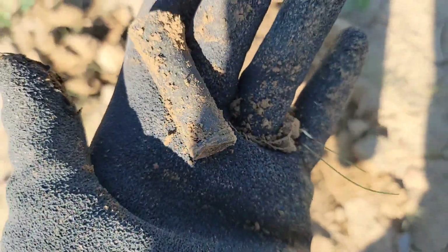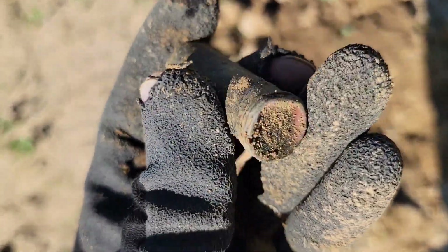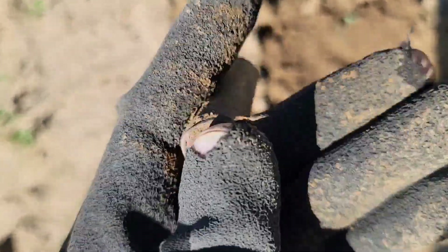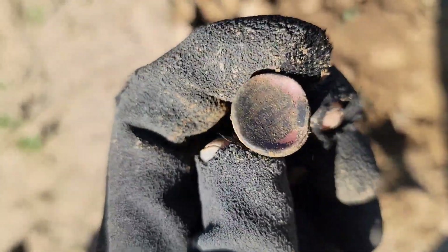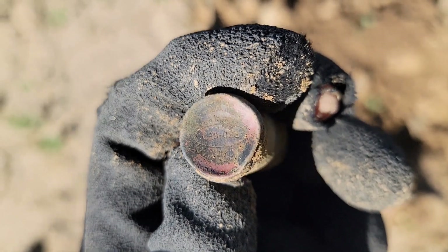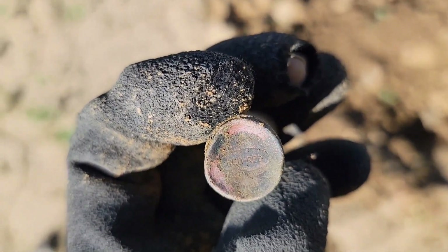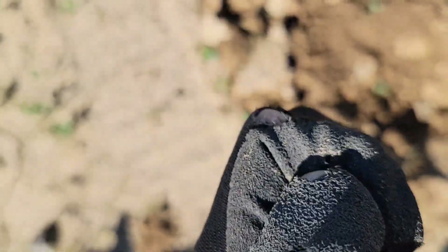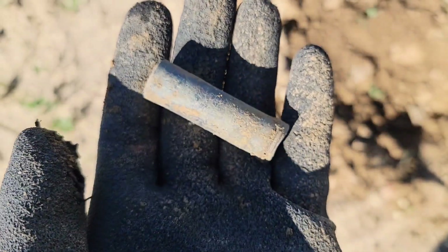I saw one of these earlier. This is actually going to be my second lipstick tube from this site. And this one doesn't appear to have any fancy on it — might have a logo on the bottom, we'll see. There is something poking through. Red. It's got a 40s look to it, so that's my guess on date. But it's a cool find.